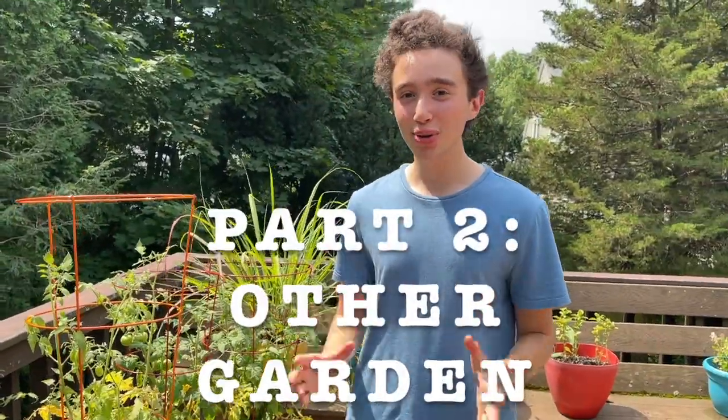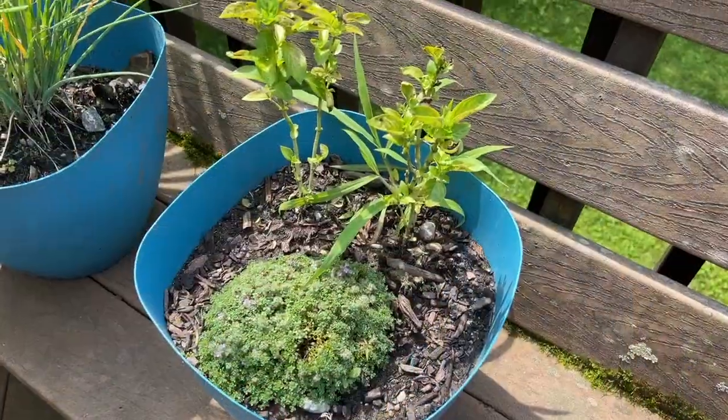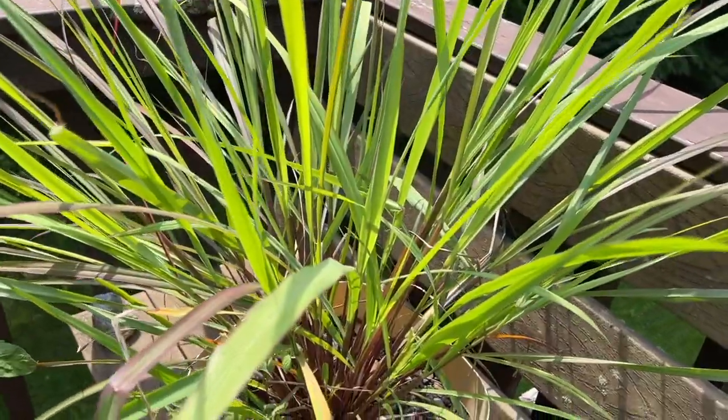I will now go deal with my cucumbers. Hello everybody! I wanted to show you our other garden. This is right on our balcony. We have so many things growing here. We've harvested a lot of them already. Here we have cilantro, some basil, and thyme. You can never have enough thyme. This is chives — we've already harvested it a few times.